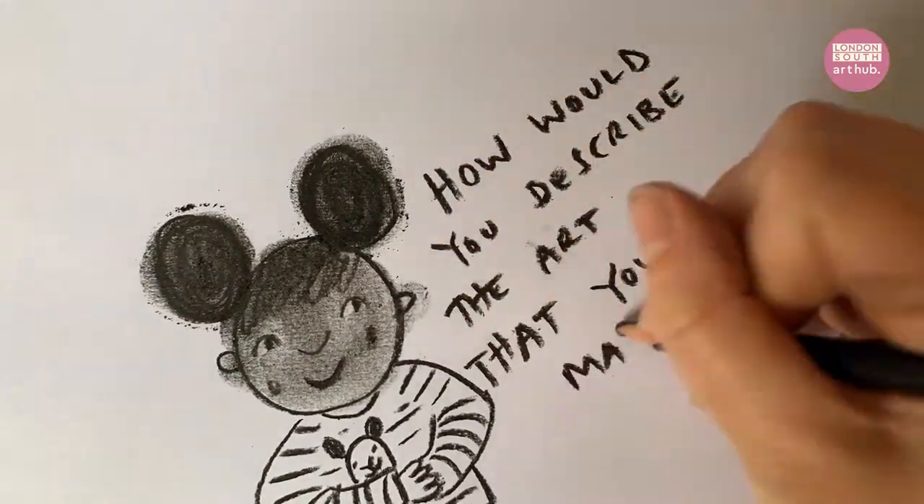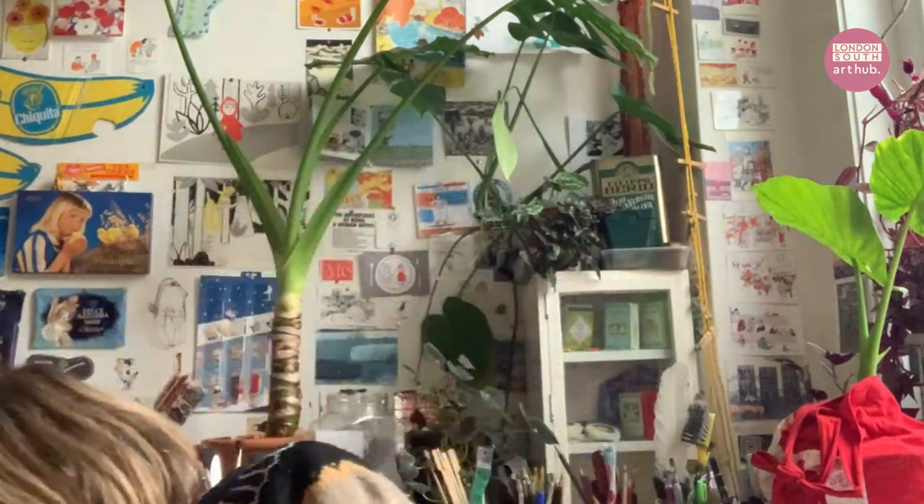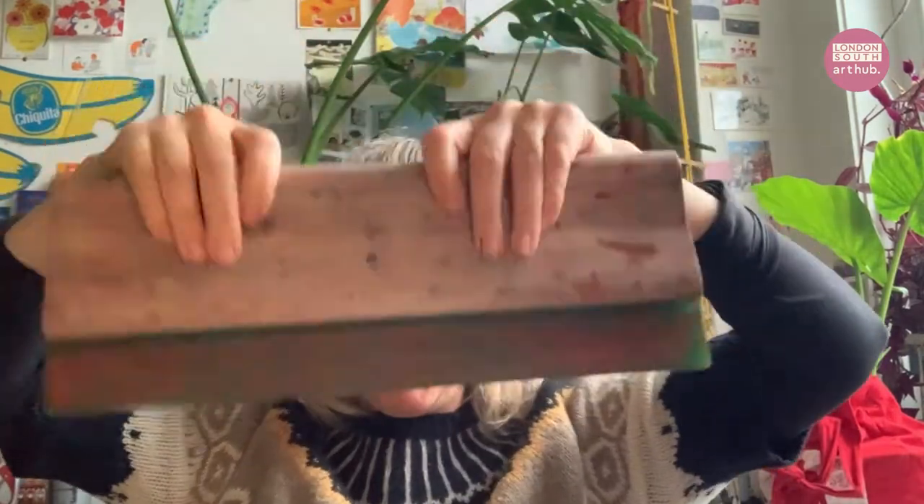First question: how would you describe the art that you make? I'm making picture books at the moment, and I do that using screen printing. I use a screen like this — I draw my image on the screen and then use a squeegee, which is one of these funny things, to squish the ink through. It's a really nice process, you should have a go at it if you can.